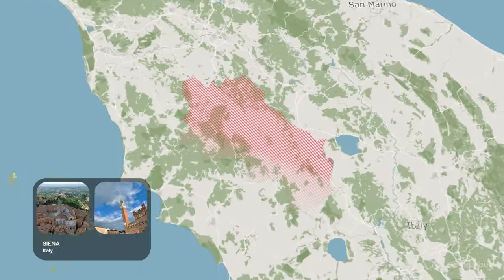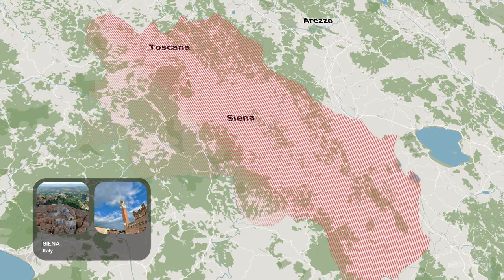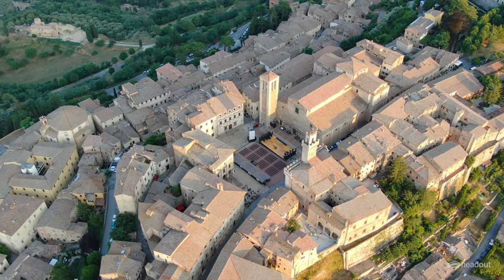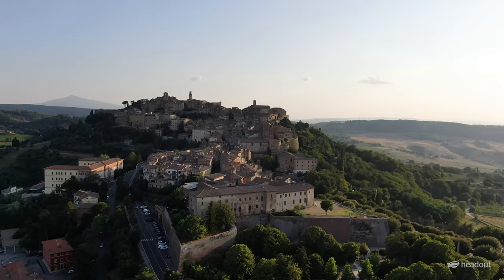Siena is a medieval city in Tuscany that is a sight to behold. The way the light bounces off the medieval buildings gives the city an otherworldly air, and the narrow, winding streets make you feel like you've stepped back in time. Whatever the reason, Siena demands to be explored.